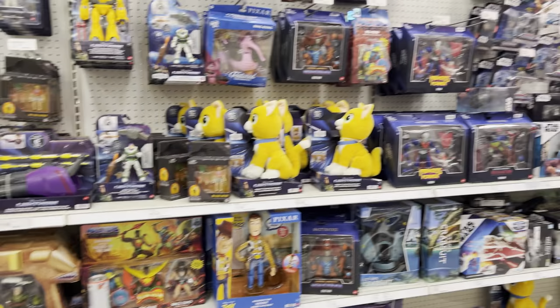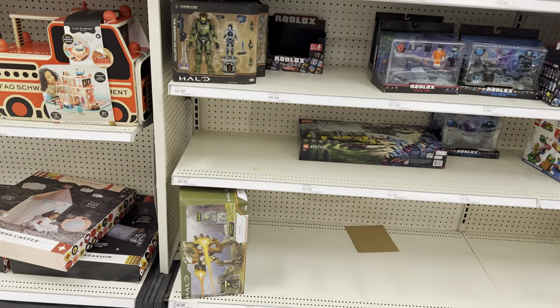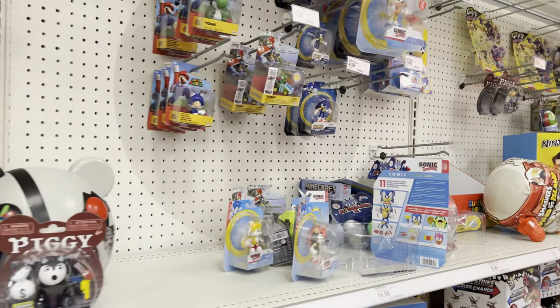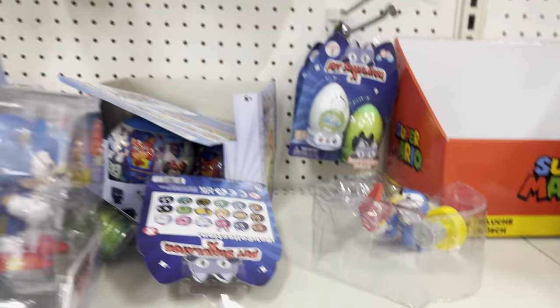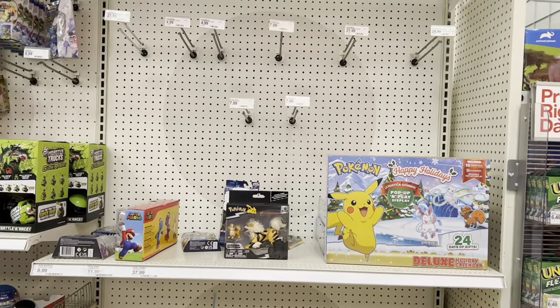Halo — nothing new yet. I did see some sightings of the ODST drop pod; somebody found it in store at Target, so hopefully those should be hitting stores soon. Sonic — there's an opened Sonic right here, that's not cool. Pokemon's completely wiped out — that's awesome.